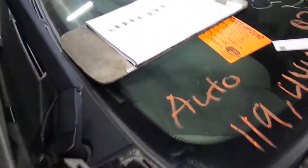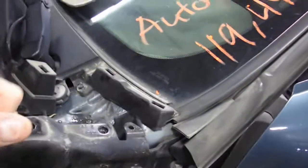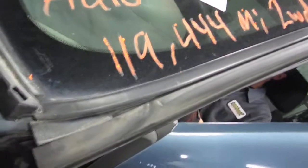13K0921 is a 2007 Chevy Silverado 2500 HD 6.0 automatic, rear wheel drive, 119,444 miles.